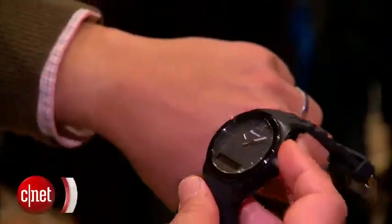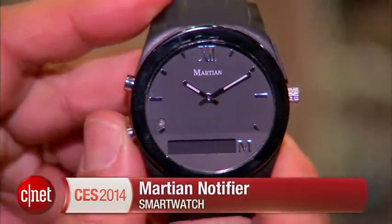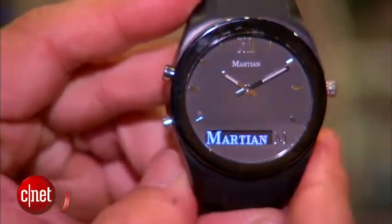Hey guys, this is Brian Bennett for CNET and we are at CES 2014. If you don't know already, wearable technology is completely blowing up the show. There are a lot of smaller companies who are actually innovators in the space. One of them is a company called Martian.